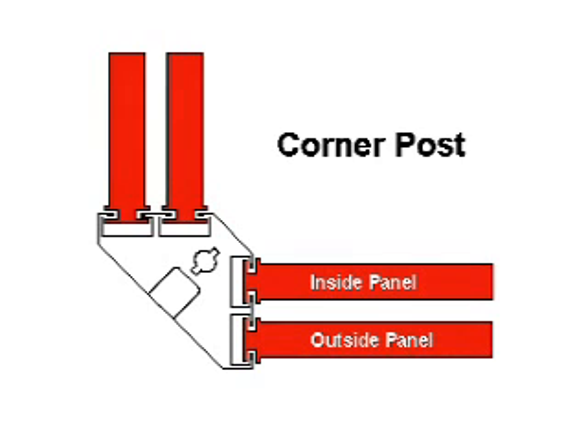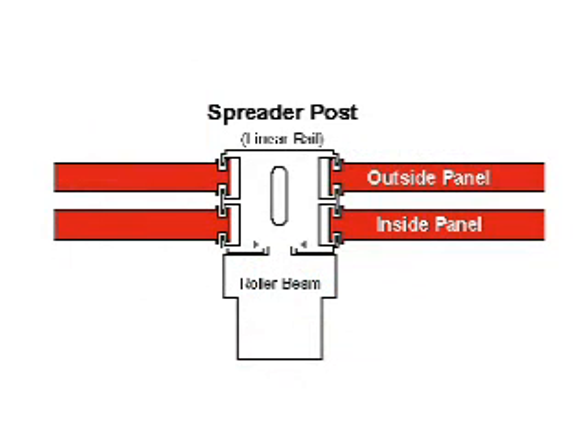Panels slide vertically in these tracks. Viewed from the top, this is what the spreader posts or linear rails look like. Just as with the corner posts, spreader posts or linear rails have an inner and outer track to accommodate the panels.